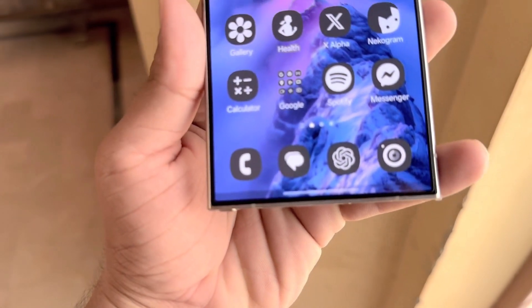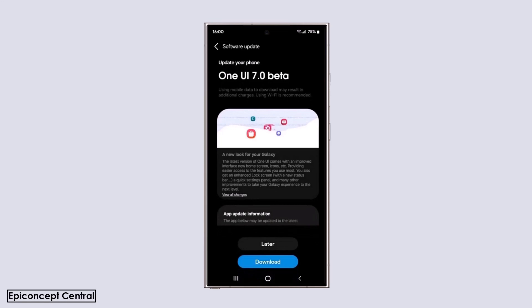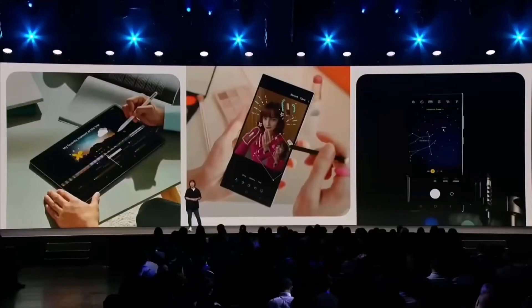Today, we have two new news related to One UI 7. There have been many predictions about when Samsung would release the One UI 7 beta, but so far, none of them have come true. Samsung is still working on One UI 7 and hasn't opened the beta program yet.